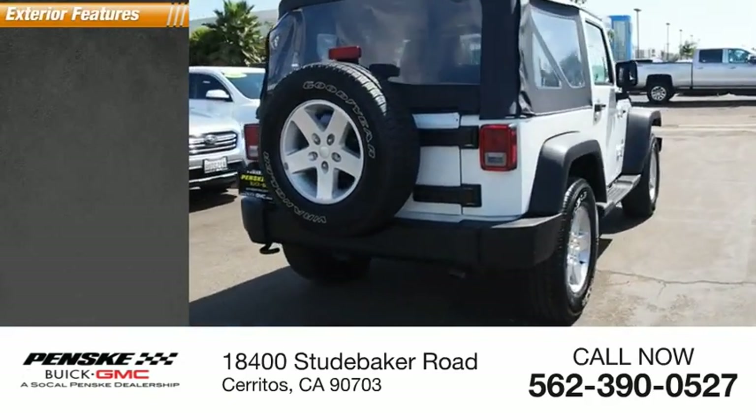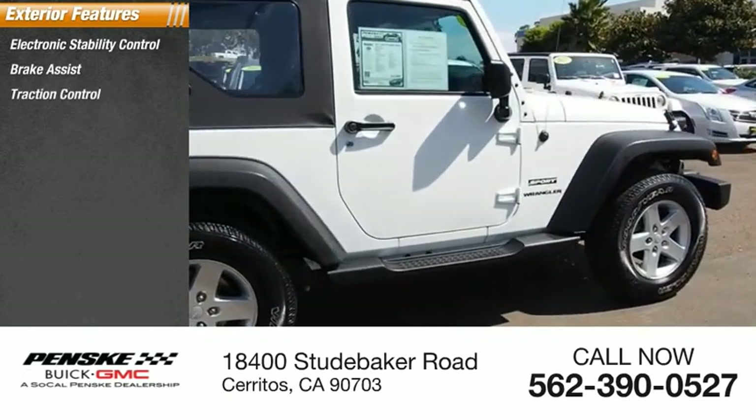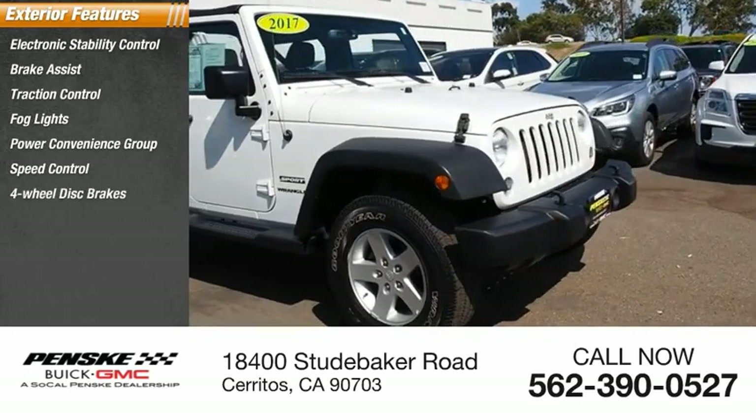Here are some of this vehicle's great options: electronic stability control, brake assist, traction control, fog lights, power convenience group, speed control, and four-wheel disc brakes.